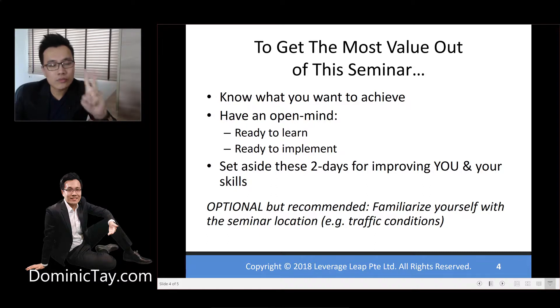Third, set aside these two days for improving yourself and your skills. Take these two days as a mini-retreat, which means after the event you probably want to head directly home or somewhere conducive, where you can do some of the assignments to maximize your experience for the entire two-day event. Optionally but highly recommended: familiarize yourself with the seminar location before you turn up, especially the traffic conditions, so you can arrive not just on time but early — settle down first, then I'll see you at the event.